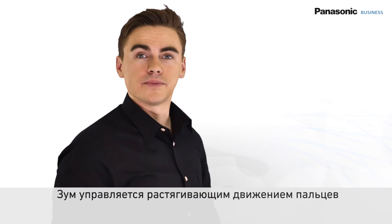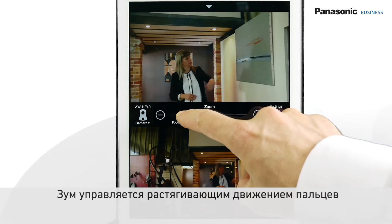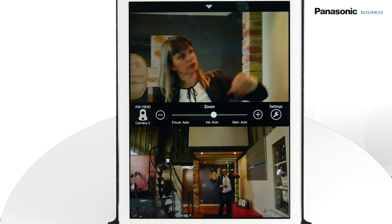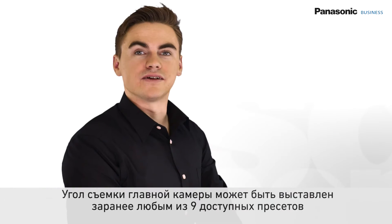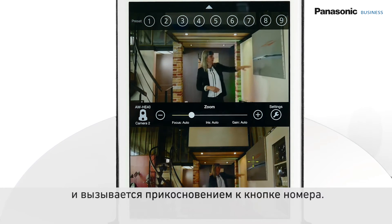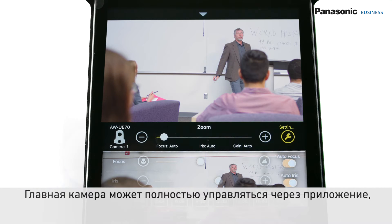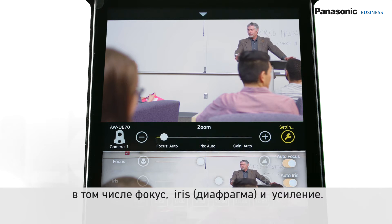Zooming and panning can be controlled via familiar gestures such as pinching and swiping, as well as using a sliding control. The main camera shooting angle can be set in advance within any of the nine presets available and can be recalled just by tapping on the number buttons. The main camera can be fully controlled from the app including focus, iris and gain.